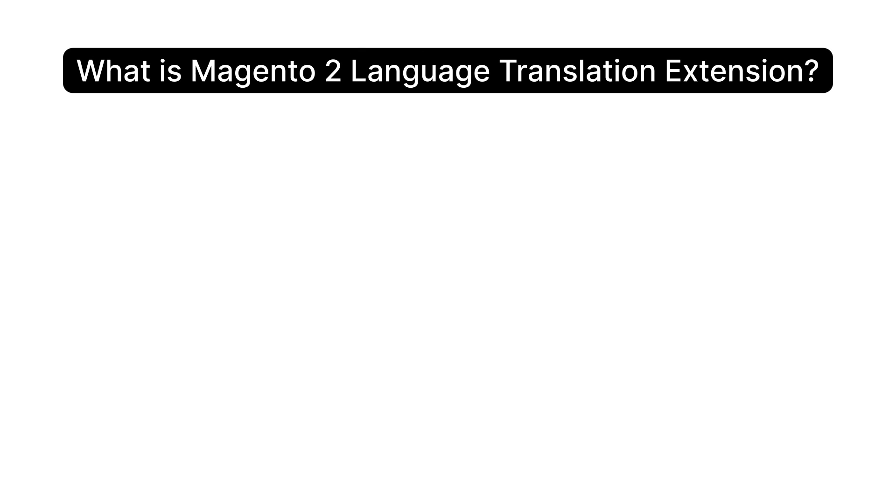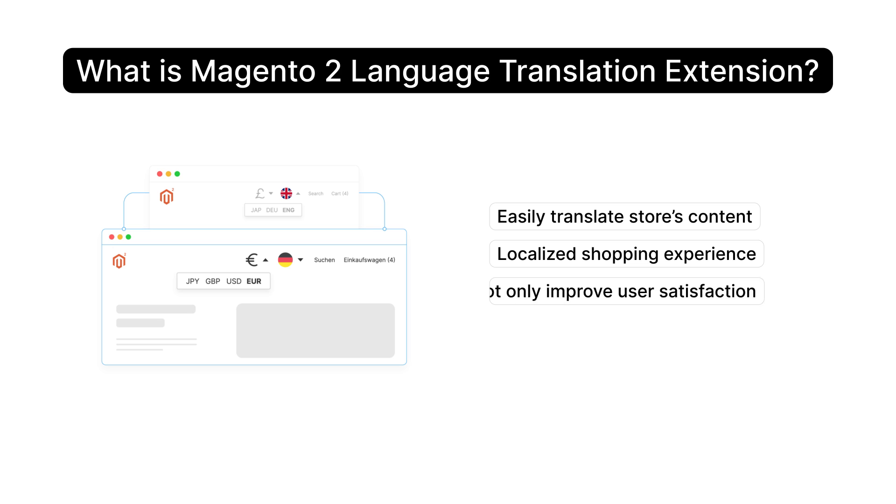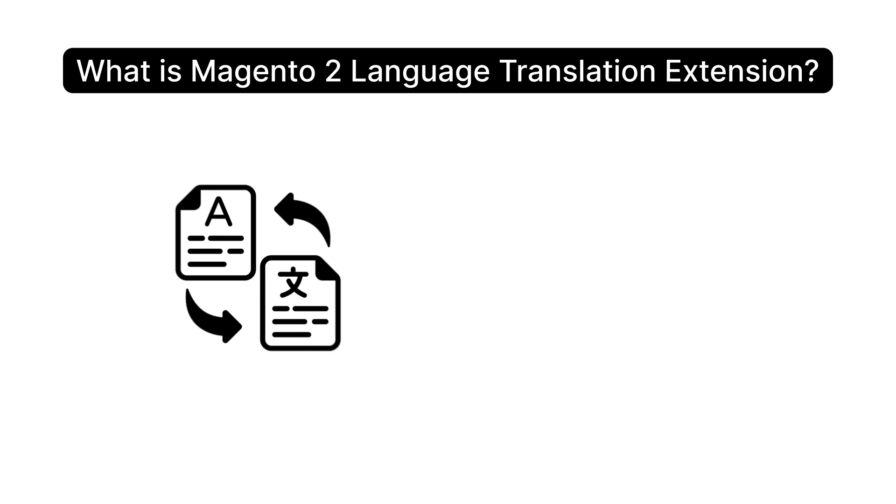Let's talk about Magento language translation extensions and how they can help you reach a broader audience. With these tools, you can easily translate your store's content into different languages, giving your customers a localized shopping experience. This can not only improve user satisfaction but also boost your sales globally.